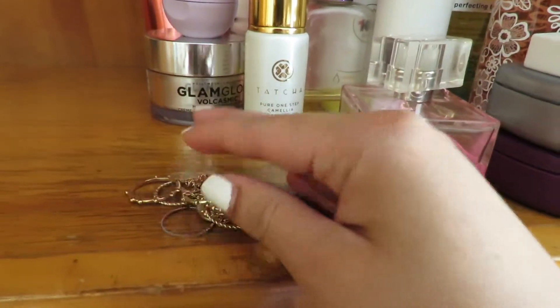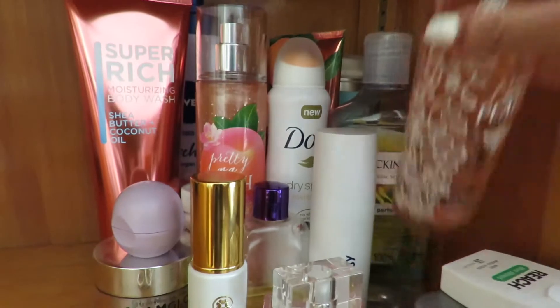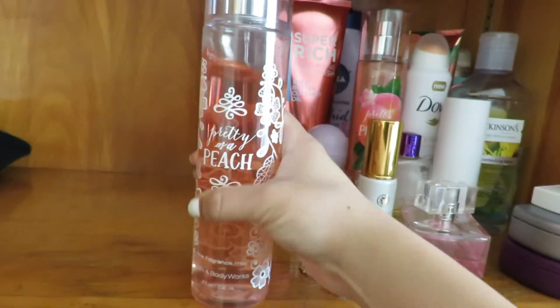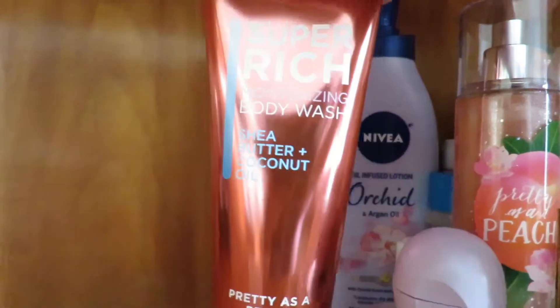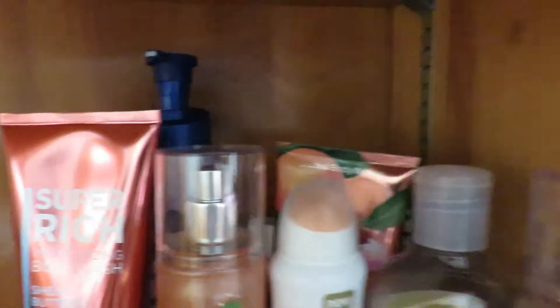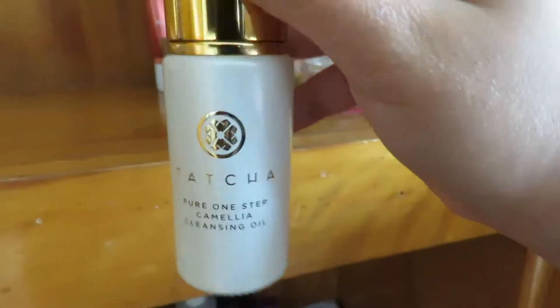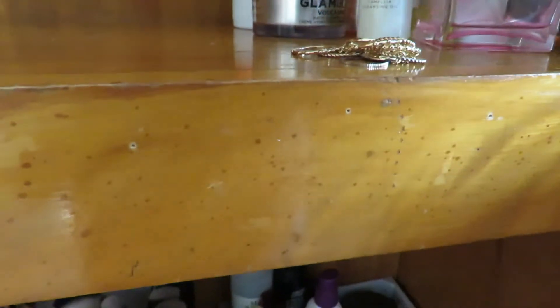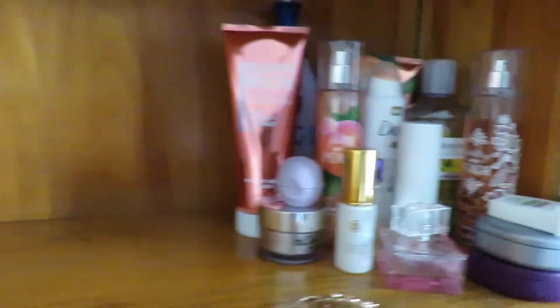Moving up here I have my little rings that I started using, my retainer, my floss, and a lot of perfumes. This is honestly my favorite scent from Bath and Body Works — I love peach. I have the glitter spray, the body lotion, and the super rich body moisturizing wash, all from the same scent. Then some lotion and some other random stuff. This one works really good for taking off waterproof mascara. And my Curology that basically saved my skin.